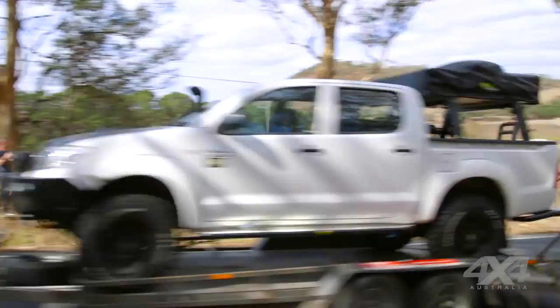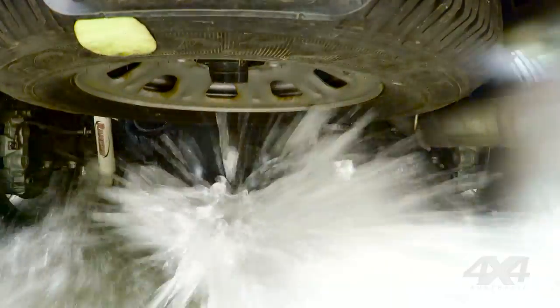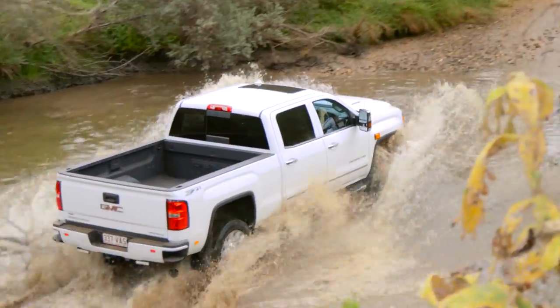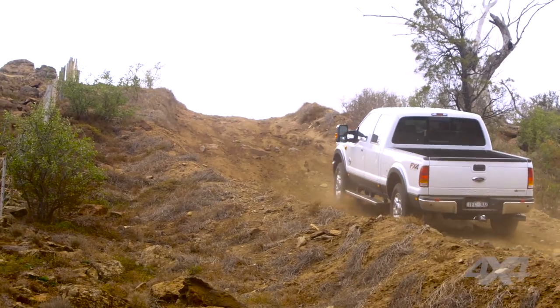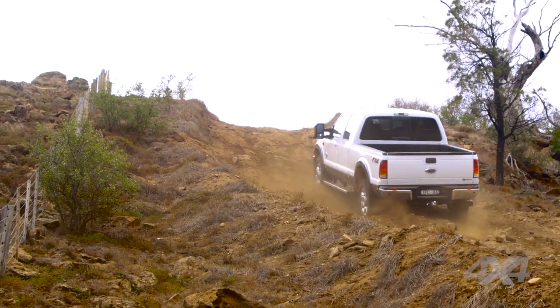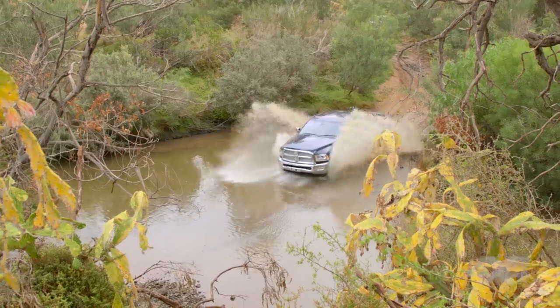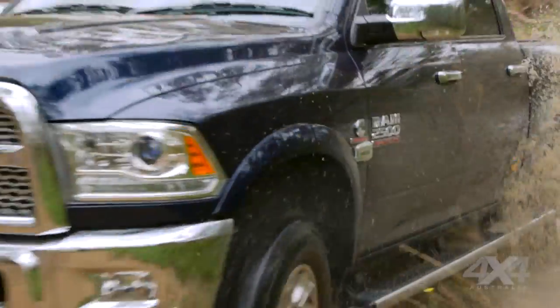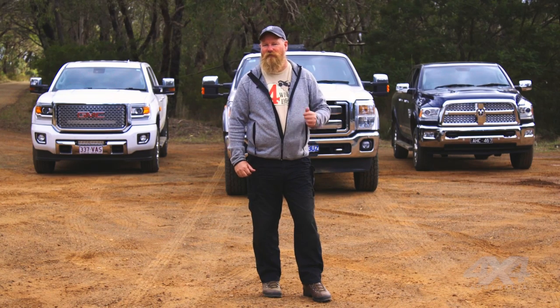So we've got three big American trucks — they all tow well and they've all got plenty of space inside, but they're all different in their own way. The GMC has the best on-road handling, and that Allison transmission is fantastic. The Ford has a stonking V8 — that thing is a powerhouse, and off-road it seems to be the best with its really supple suspension and chassis. The Ram is a great all-rounder — it does everything right. It's not the best at steering, not the most powerful, but it does everything right. It really comes down to personal preference and what your budget is.